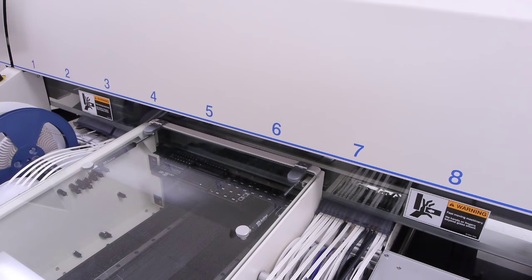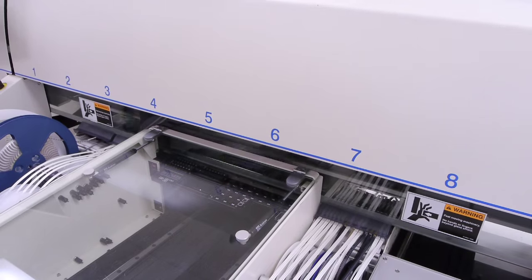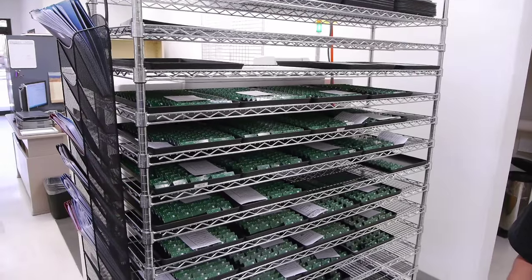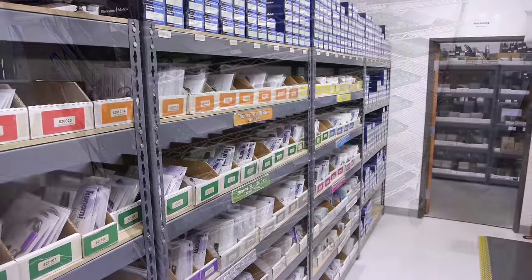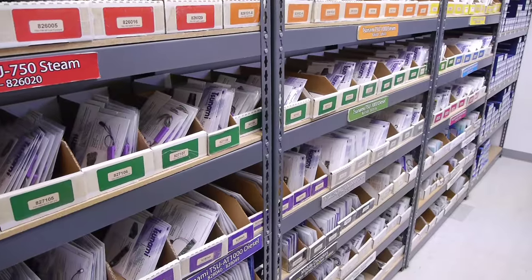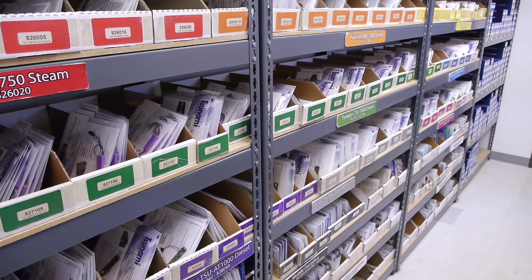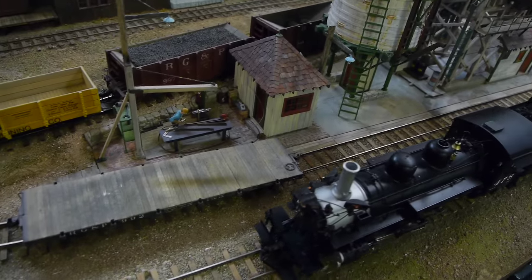Some of the boards are a lot more complicated and have more components, so they go through the pick-and-place machines several times. Then all of the boards come over here and are cut into individual pieces, shrink-wrapped, put in plastic bags, and shipped out to your local hobby shop where Don can buy them and install them into his latest K28.